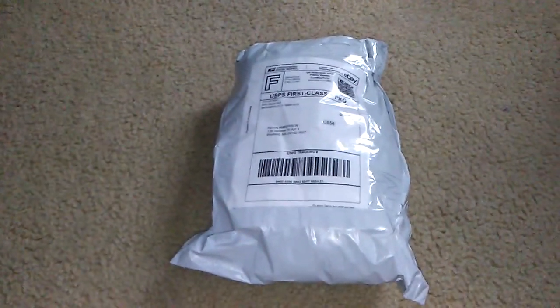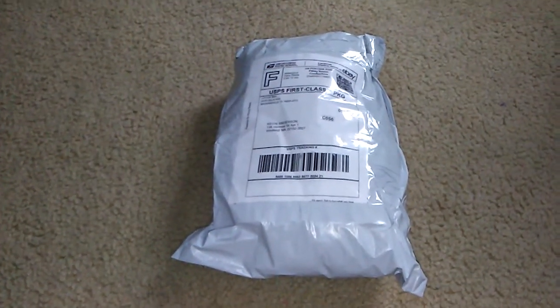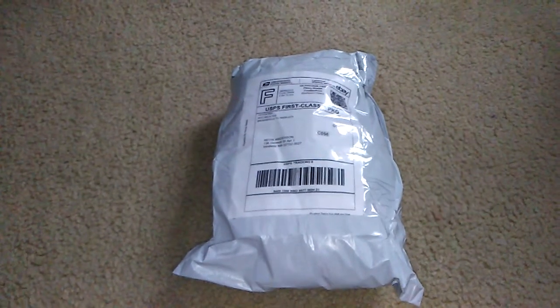Hey, what's up everybody, how are you doing today? It's Kevin Adams and DreamTV here, and I'm bringing you my first ever unboxing video.